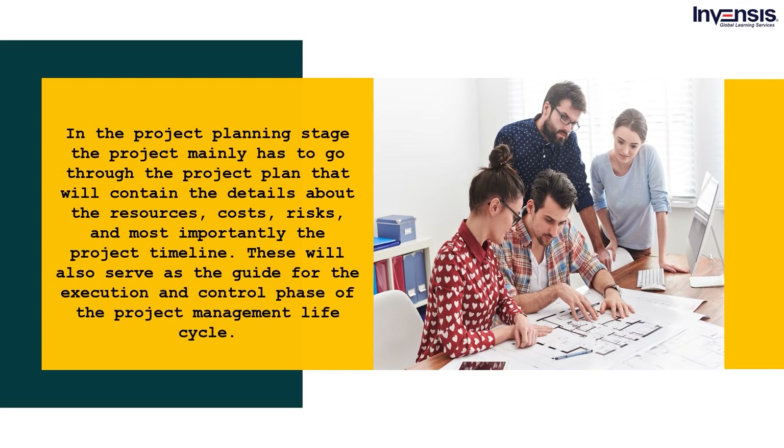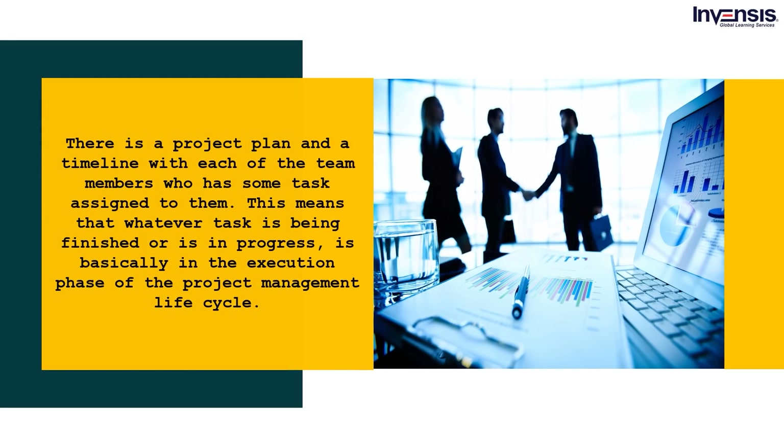After the project planning stage, the project moves to the execution stage. There is now a project plan and a timeline with each team member having tasks assigned to them. Whatever task is being finished or is in progress is basically in the execution phase. Most of the work is done here. According to the plan, teams are required to complete tasks and produce value for customers. The project manager also takes care of any shortcomings and issues, reallocating resources among the team to reduce any delay.